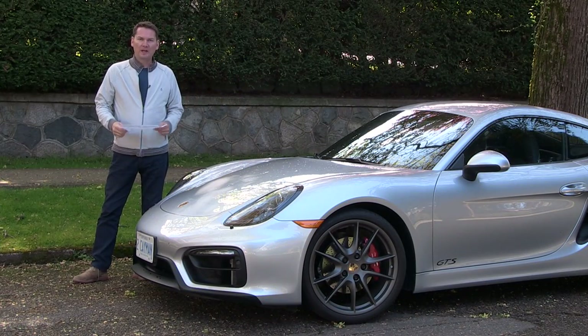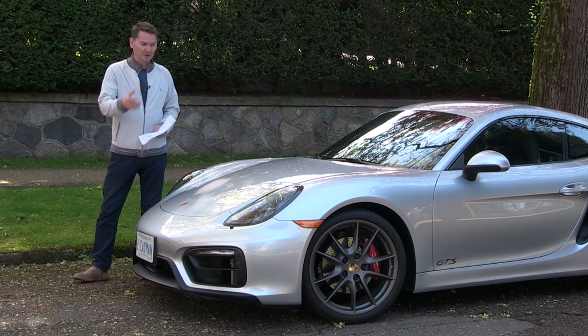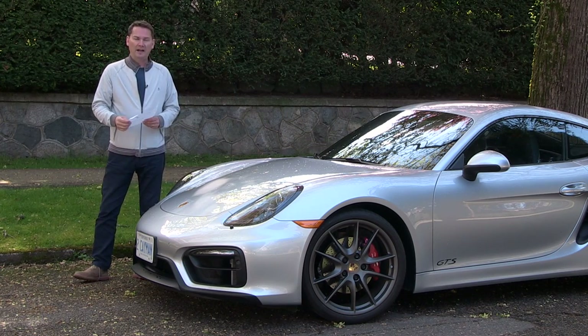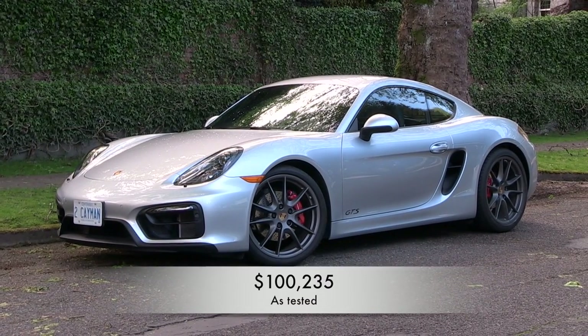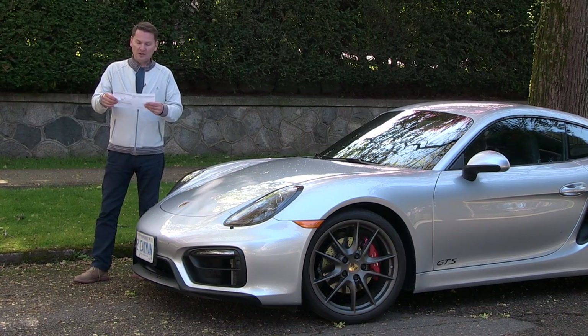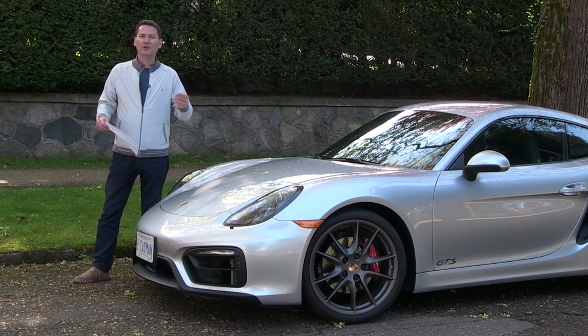This car over the regular Cayman S is only one-tenth of a second faster to 100 kilometers an hour. So don't buy this car because of the performance upgrade — buy it because it comes with all the other stuff included. I always like to bring out the build sheet on a Porsche because I'm always amazed at what they get away with charging for options. As I mentioned, this car starts at $85,500, it's got about $15,000 of extra options on it, and the car you see here is $100,235.